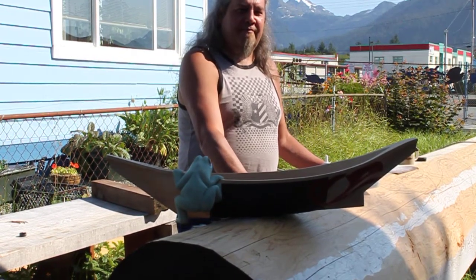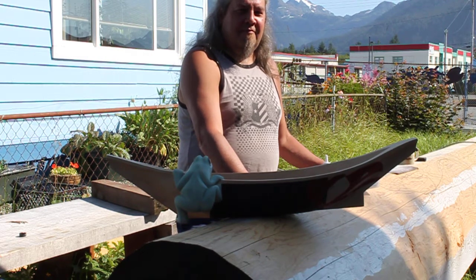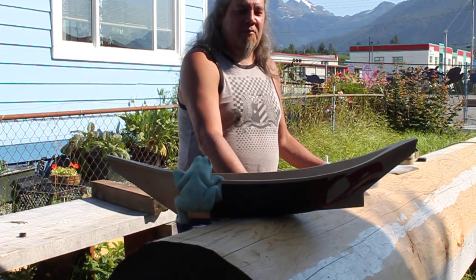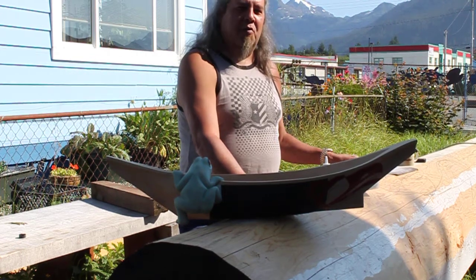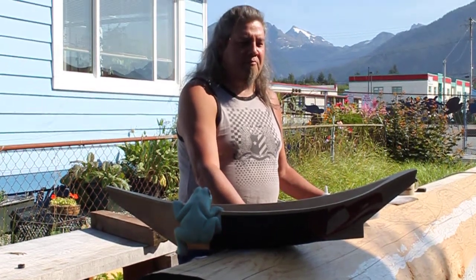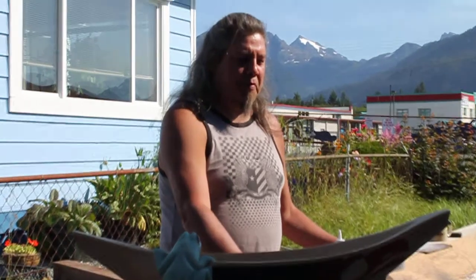We are part of the local gallery walk. We've had a few shows in the past, hosting our local university students' work on ceramics and highlighting other artists during our gallery walks.